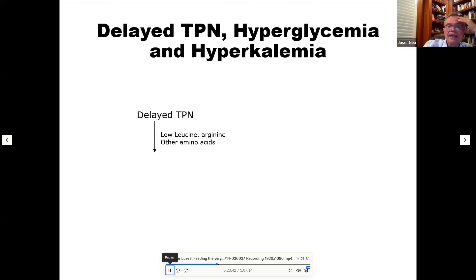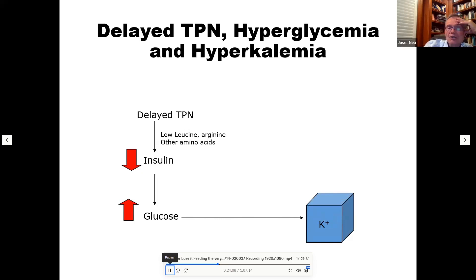Delayed TPN can cause hyperglycemia and hyperkalemia. The mechanism: low leucine, arginine, and other amino acids fail to stimulate insulin, so insulin stays low. With low insulin, glucose rises, and potassium shifts out of cells — resulting in both hyperkalemia and hyperglycemia in babies not receiving early amino acid intake.